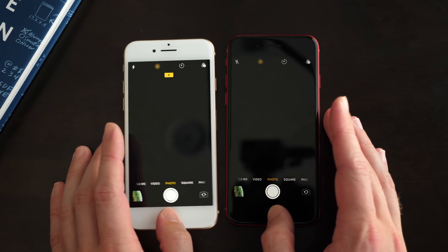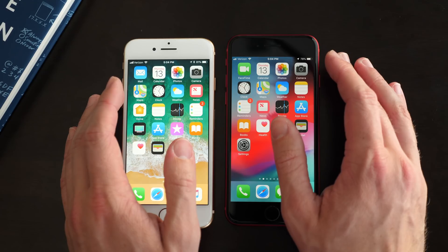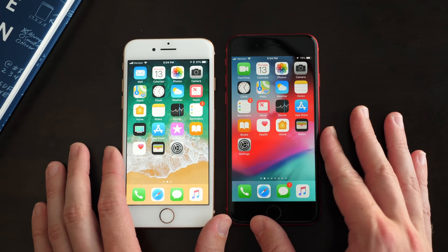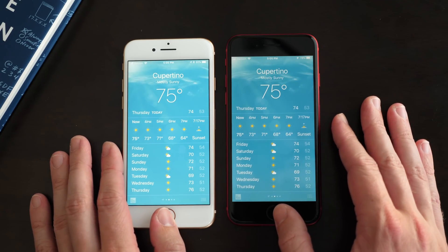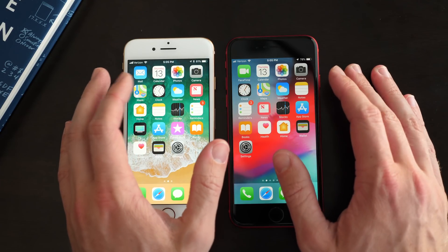First up is camera. It looks like iOS 12 finished just a hair ahead of iOS 11, but it definitely was not anything noticeable. Next up, clock — they're pretty much the same, I wouldn't say there's any difference. Weather — and it looks like iOS 12 finished once again just a hair ahead of iOS 11, but really that's nothing you're going to notice day to day just yet.